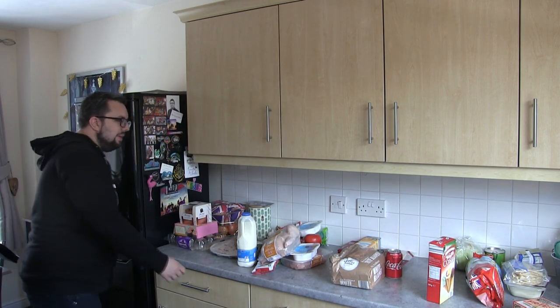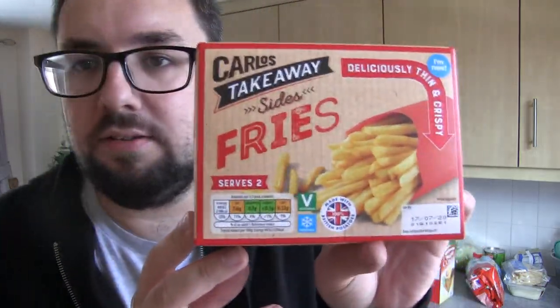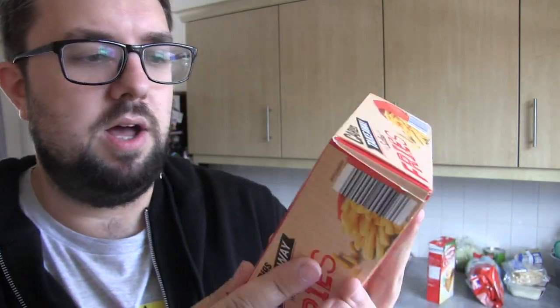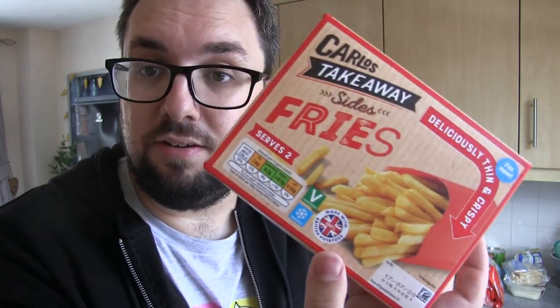So maybe these are the best of all time. The next thing is these Carlos Takeaway Fries — these are supposedly new, I think they're a pound, and they're in the chilled section at Aldi. I'm extremely intrigued by these. I've just been talking up their frozen chips, but these are chilled chips and I'm very keen to see if they're actually any good, because I had their garlic bread from the same range and was quite impressed.